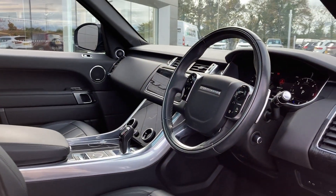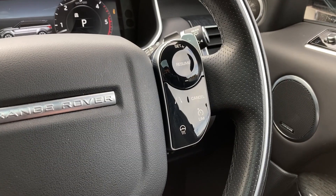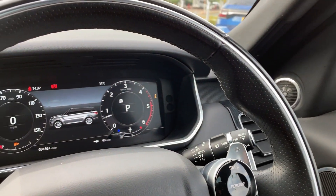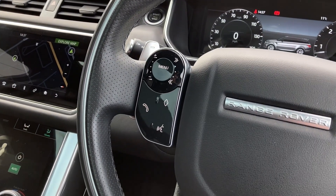Turning to the multi-function steering wheel, we can see the cruise controls with the heated steering wheel button, chrome gear shift paddles, the interactive driver display, and the hands-free mobile controls.